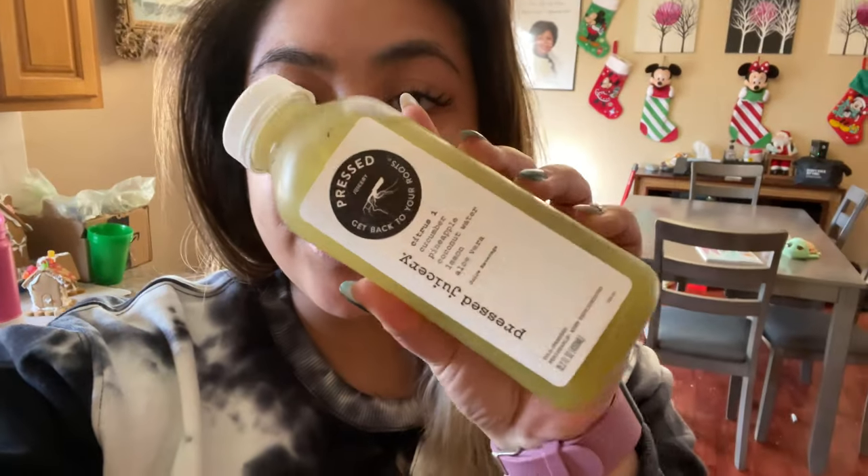Last night I ordered Press Juicery, and because of the holidays, DoorDash is sending them for free to my area instead of me having to drive all the way to their store. Thank you, DoorDash!